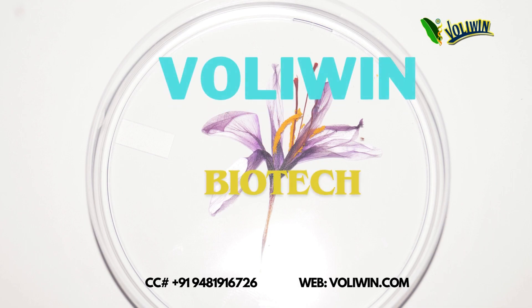Voliwin Biotech. We are in the field since the year 2000. We provide services of industrial manufacture, technology transfers, guidelines for new startup businesses or industries, and integrated farming land development.